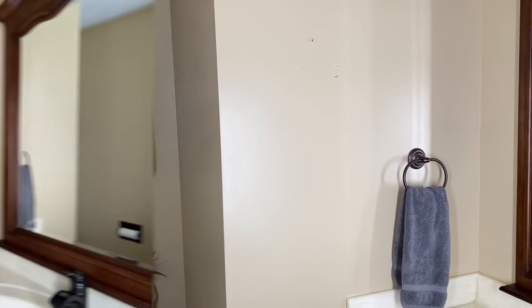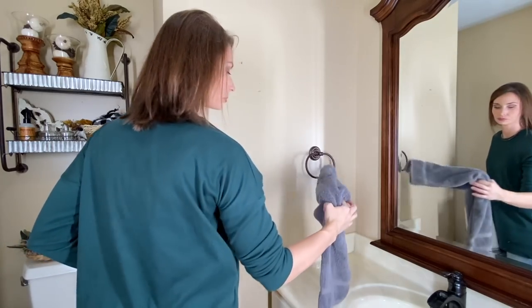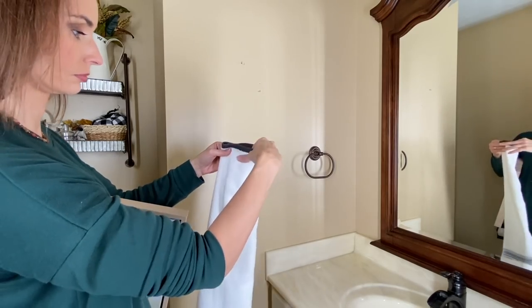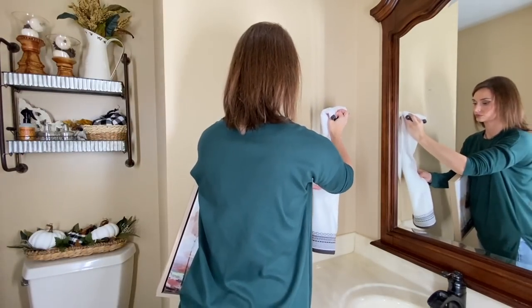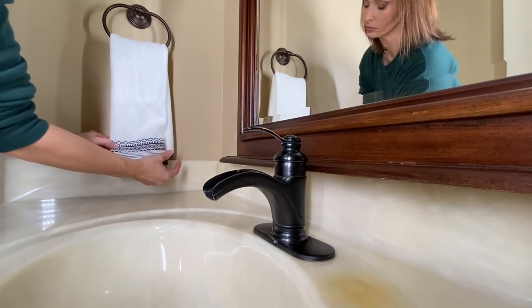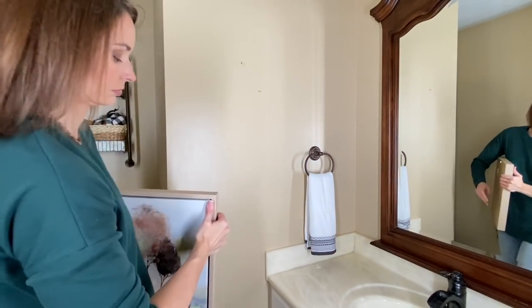I'm switching out our hand towel for the same one I picked up from Target and used in our guest bathroom. I love that black detail that just brings in that black and white I'm trying to incorporate throughout our home this year for fall.